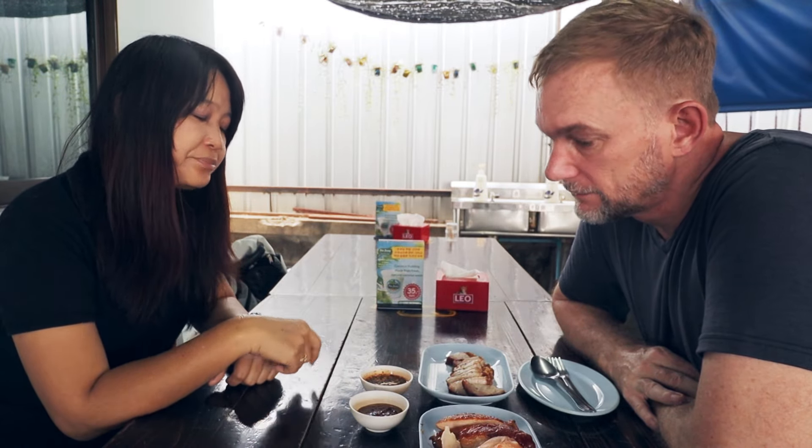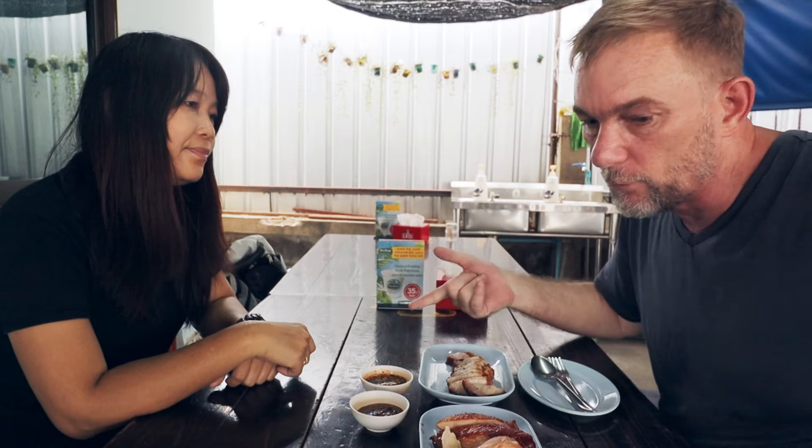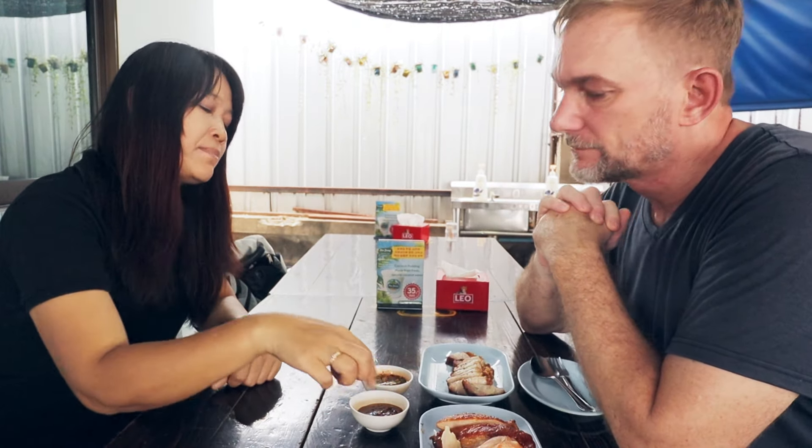There are two sauces. Nam jim makam — tamarind sauce. Made from toasted fried chili, tamarind paste, coriander, chili, sugar, soy sauce — a bit sweet. And this one, nam jim jaew — that one I'm familiar with, northeastern style sauce. Toasted fried chili, toasted fried rice powder, fish sauce, shallot, spring onion, and coriander. No sugar — salty, spicy. The nam jim jaew I've always had is very umami and has a beautiful flavor. The herbs: basil and coriander. You dip the pork in the sauce, pick a piece of basil or coriander, and eat together with the pork — the basil helps cut the fat. Nam jim jaew with pork, nam jim makam with the chicken — but no rules, you can do whatever you want.